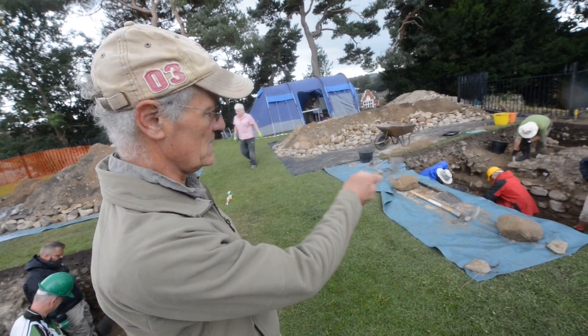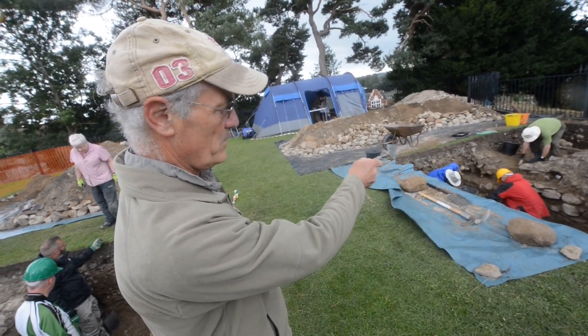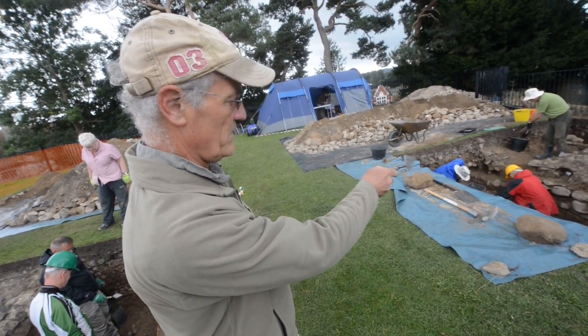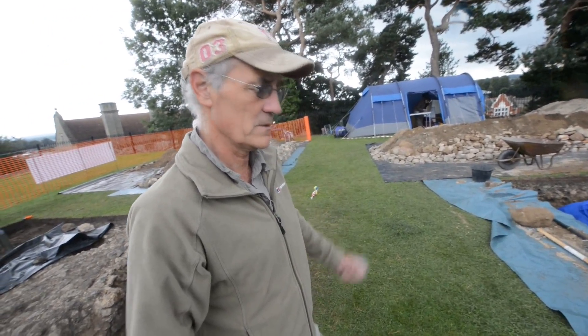We're now putting two very large trenches in to expose the turns of the wall. We found again substantial castle remains. We suggest it was a big stone castle.